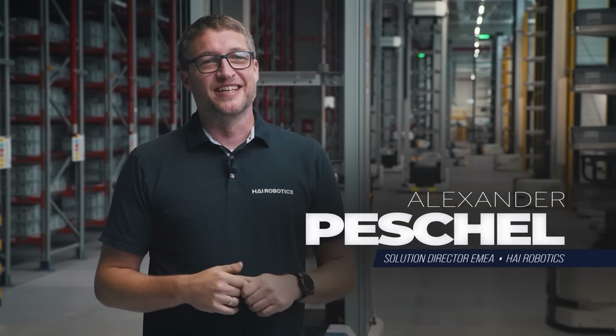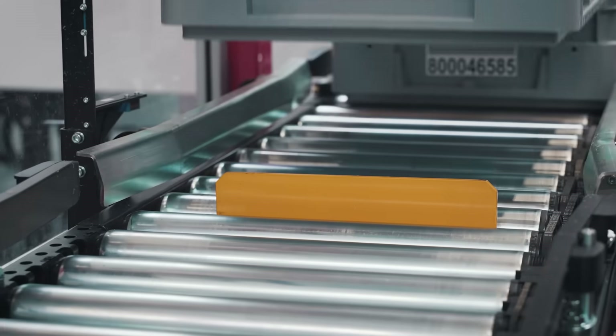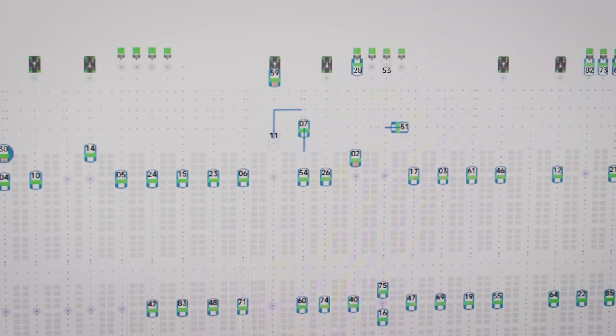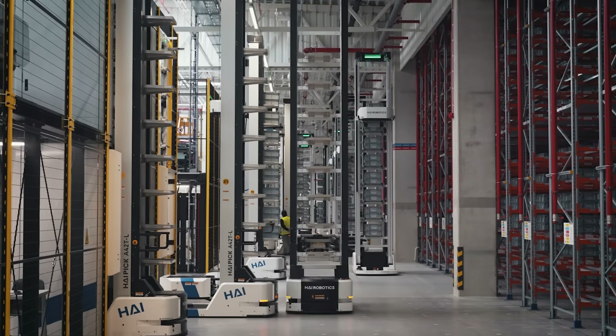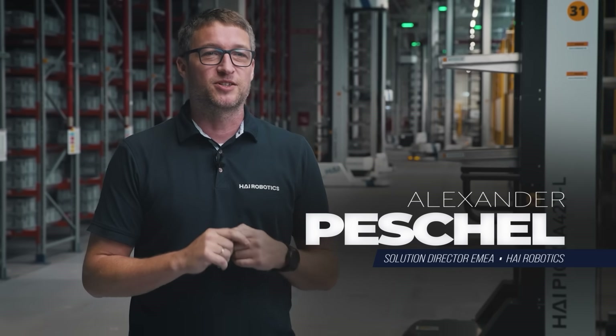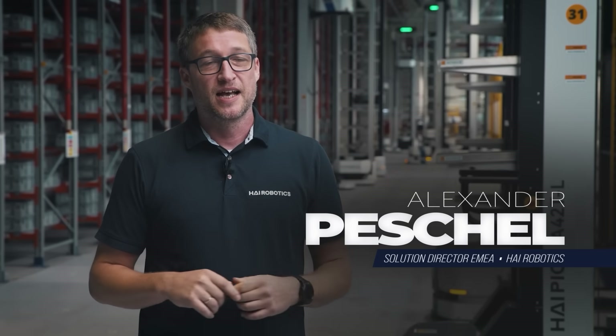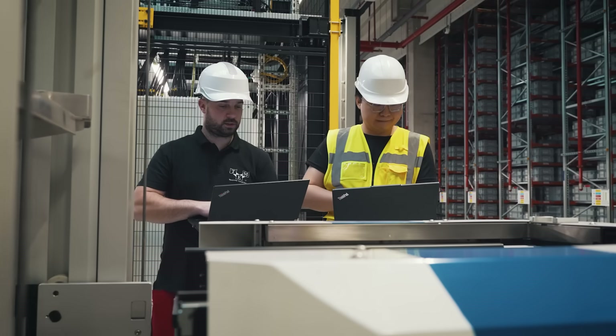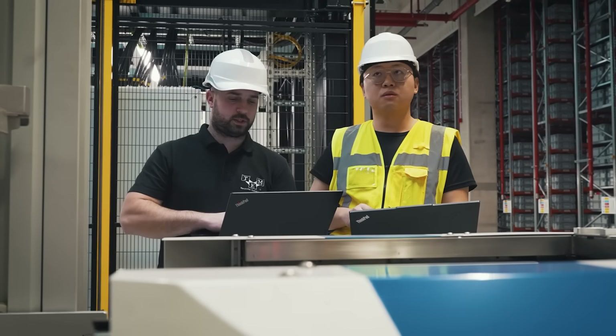Together we co-engineered a stacking strategy to double storage capacity in a constrained space, optimized robot paths across dual clearance zones and ensured smooth handling of over 150,000 SKUs including totes with non-standard features. Our teams exchanged ideas, tested assumptions and jointly simulated outcomes. It was a true co-development.